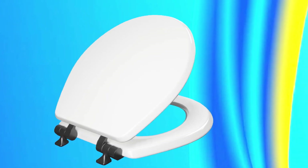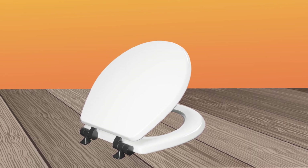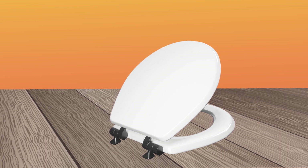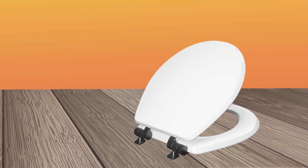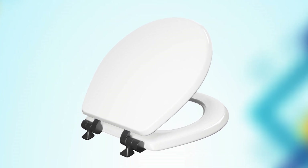Overall, if you're in need of a high-quality toilet seat that's comfortable, durable, and easy to install, the Mayfair Benton Toilet Seat is an excellent choice. It's designed to provide comfort and style, and it's built to last, making it a great investment for any bathroom.